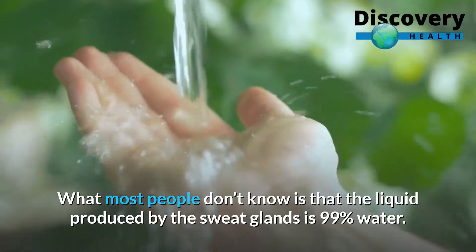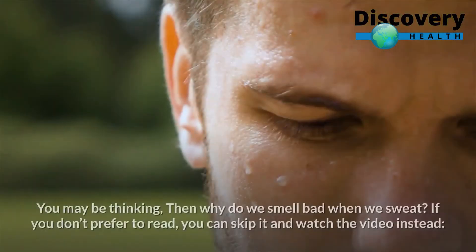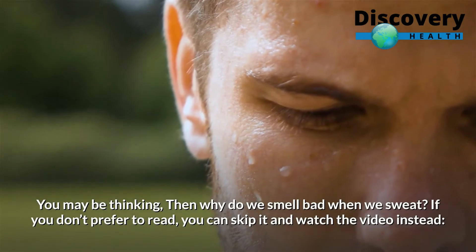What most people don't know is that the liquid produced by the sweat glands is 99% water. You may be thinking, then why do we smell bad when we sweat?